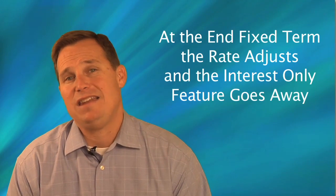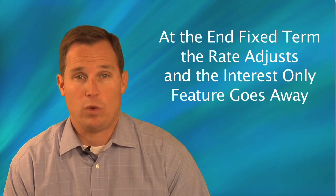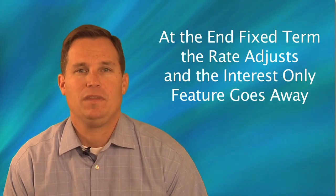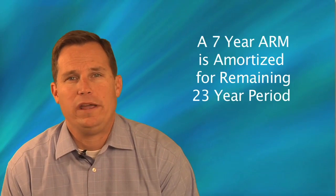At the end of that fixed-rate period, two things happen: the rate will potentially adjust, and the interest-only feature goes away.